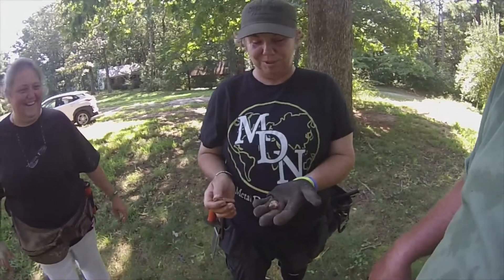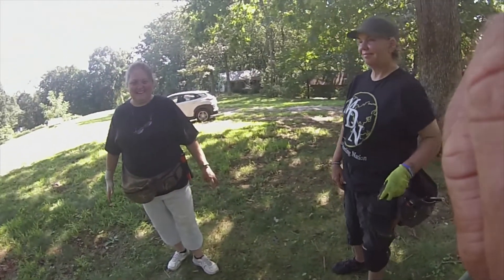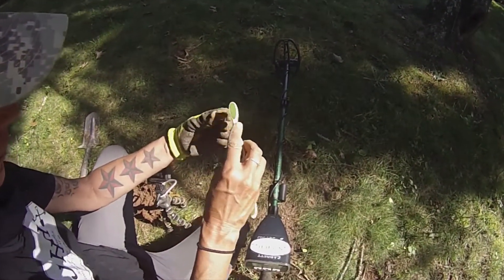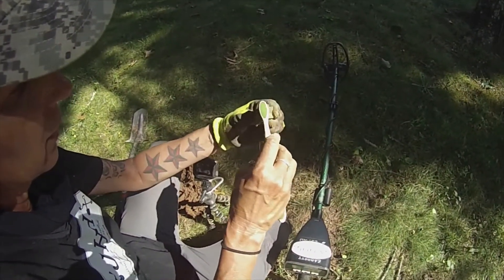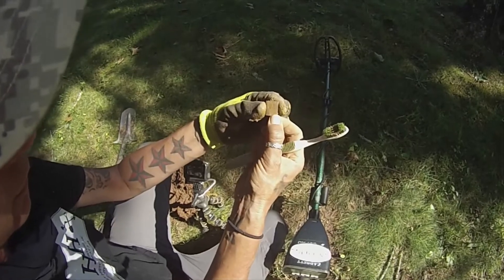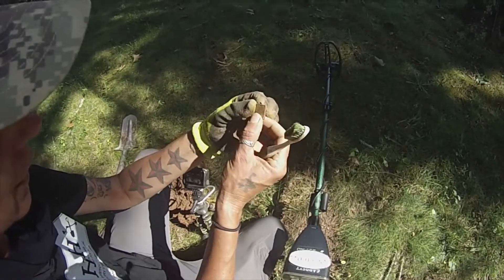Dinosaur ball - a vertebrae. Dinosaur ball! Alright guys, on to the next. I just found something. Looks like some type of charm - looks like a book. Maybe it would have been a little bible, or a diary, or it opens up for pictures. But very small. I think there's initials on it. That is cool. Congratulations. Thanks dude, I love it.